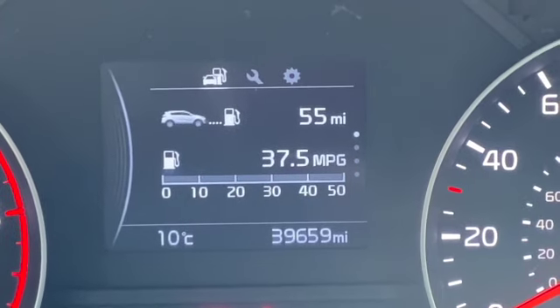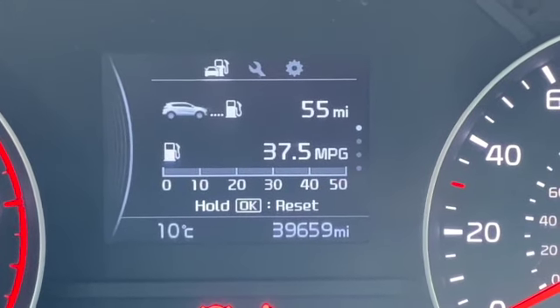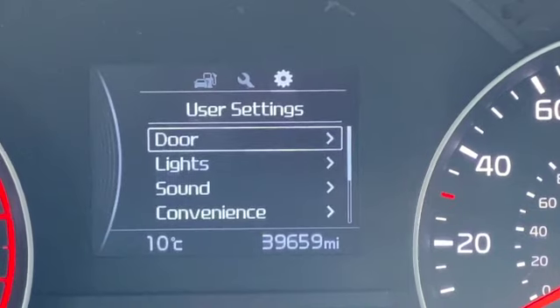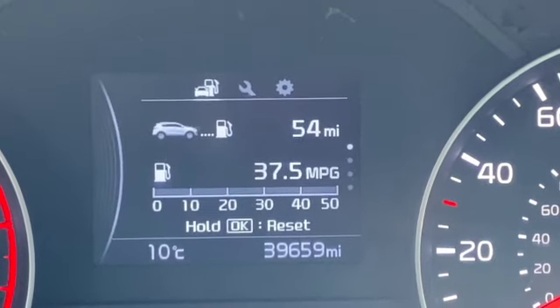There's your mileage - 39,659 - and different options including your digital speedo. You can scroll across to see when the next service is due, go through your user settings to personalise it, and then choose between your speed limiter or your cruise control.